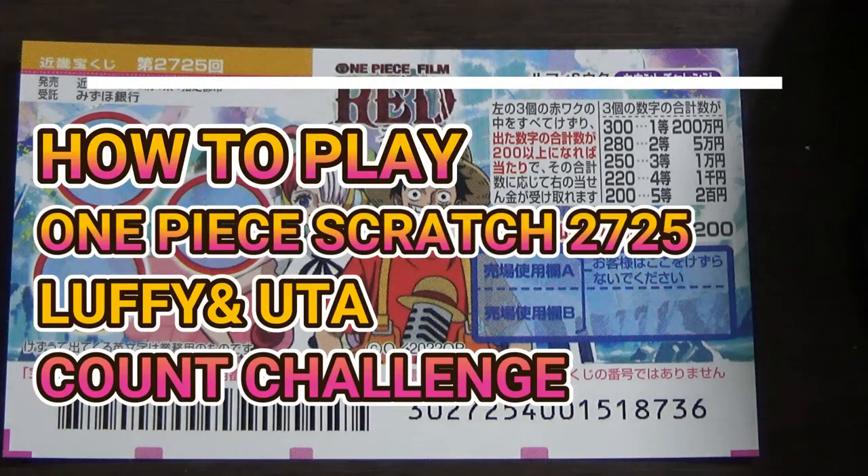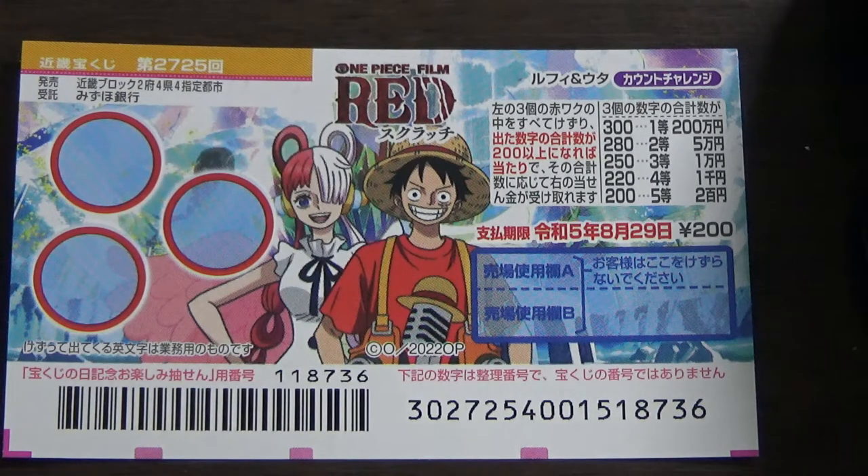Hello my lottery friends. It's James in Japan. You're looking at another One Piece Scratch game called One Piece Scratch Luffy and Uta Count Challenge Game 2725.